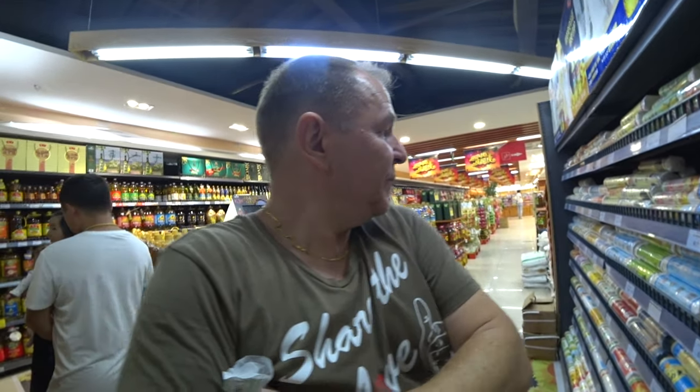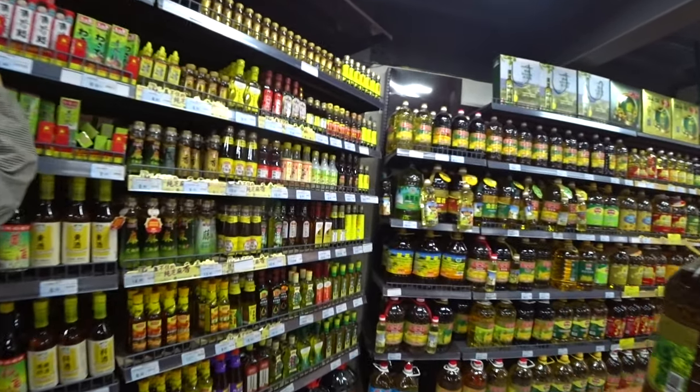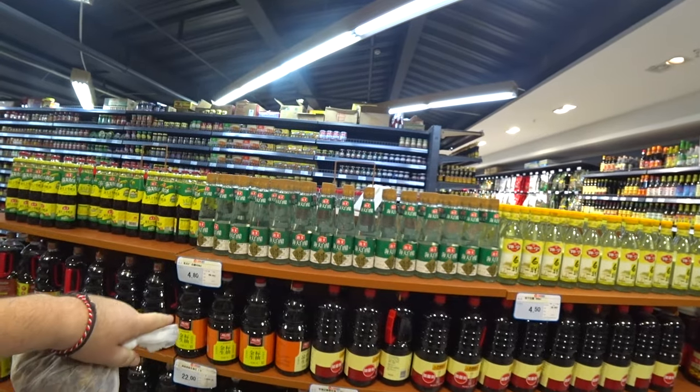A huge pack of noodles for about just over a dollar. Over here, sauces — soy sauces, oyster sauces, some you'll recognize, many you won't. Some of them have chilies, some of them don't. Some vinegars, different types of distilled vinegars, rice wine vinegars.